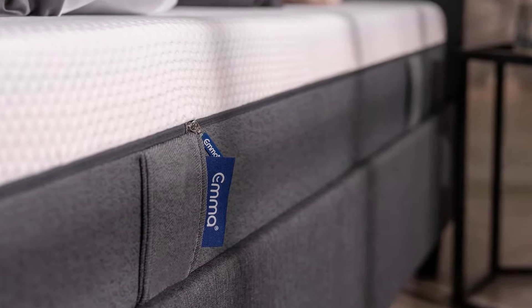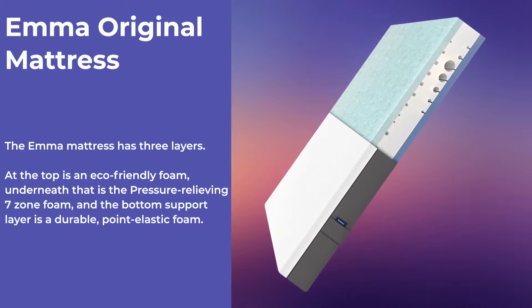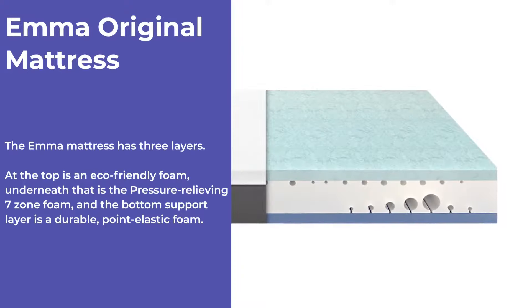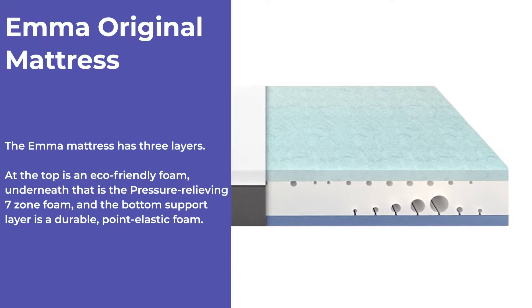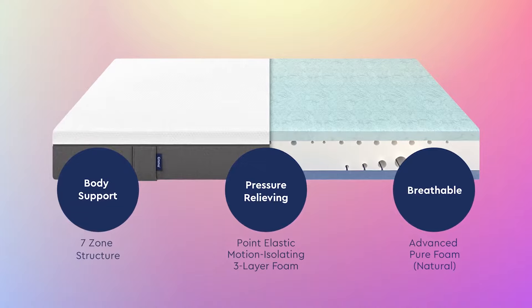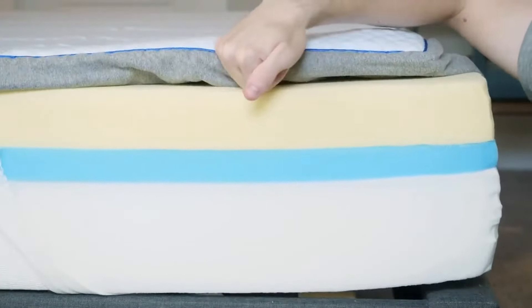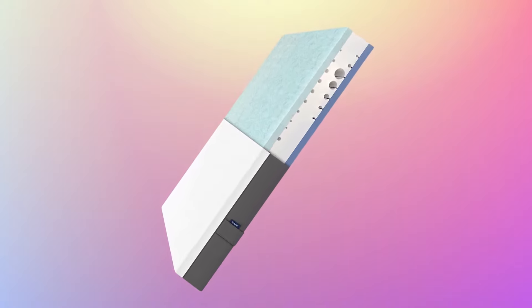The Emma mattress also has three layers. At the top is an eco-friendly foam, underneath that is the pressure-relieving 7-zone foam, and the bottom support layer is a durable point-elastic foam. This construction is unique to Emma — in most mattresses zonal support is the foundation, but Emma has it in the middle.